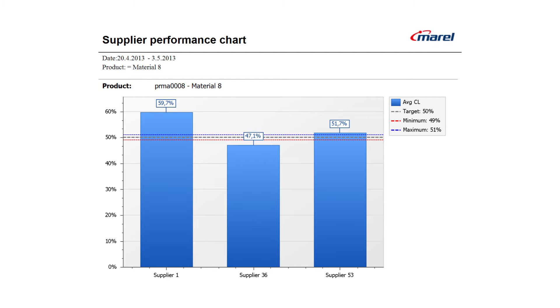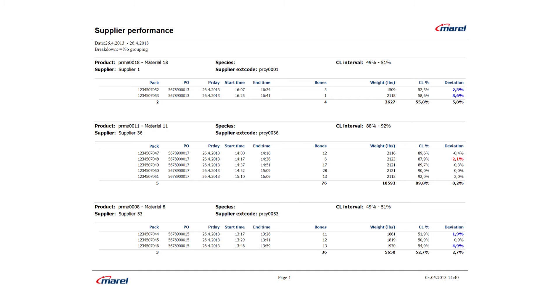Once the combo is scanned, all the information goes straight into the Innova production management system. With Innova, processors can generate reports about suppliers and validate how they are performing. Comparing suppliers is a valuable tool that enables more informed buying decisions.